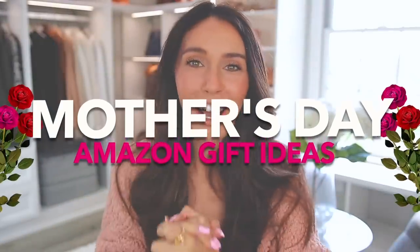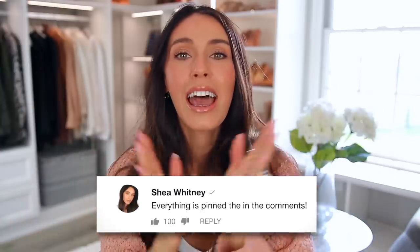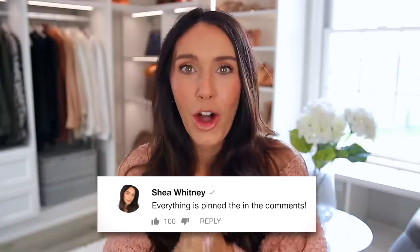These are some of the best Amazon Mother's Day gift ideas for your mom or yourself. Some of these things I'm gonna keep myself. They're really different, very unique, and I think the prices on everything are so good. I'll have everything linked down below in the description box, and I'll also pin everything in the comment section.